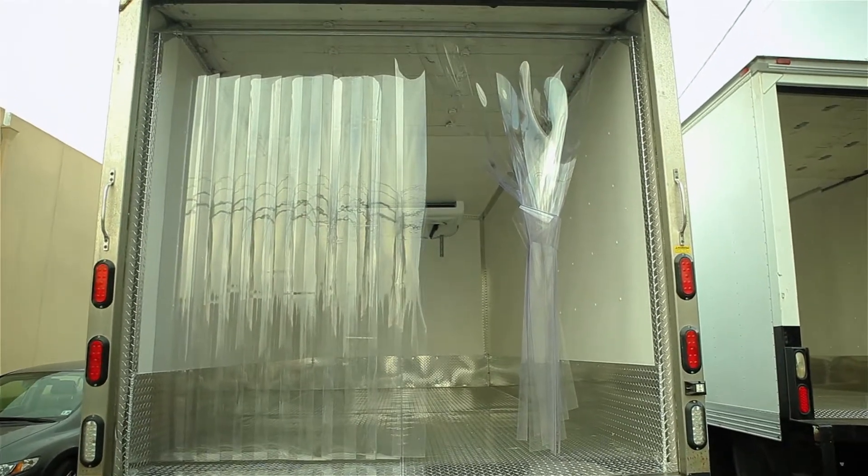This is the backside, the reefer side, to the 2015 Isuzu and 2015 Mitsubishi.